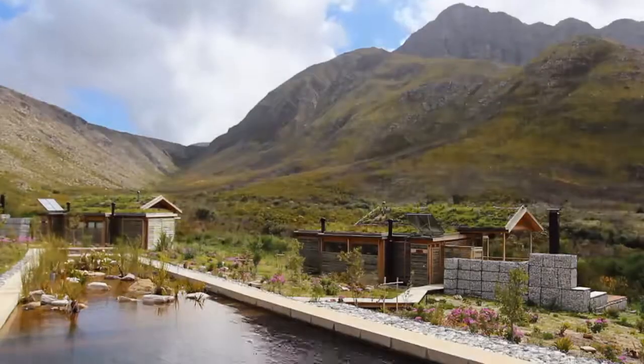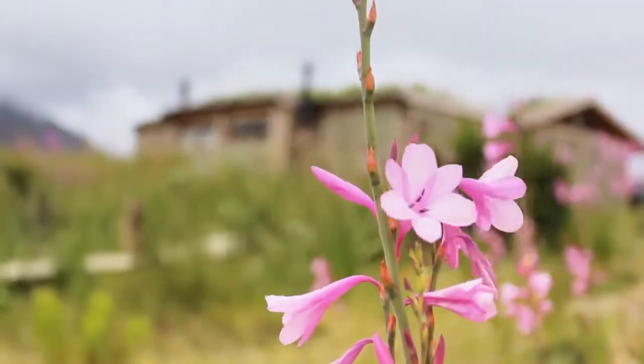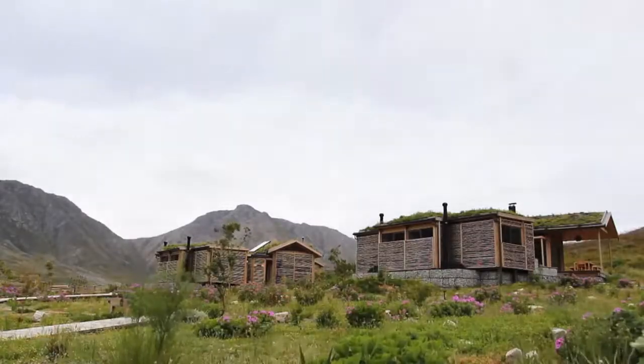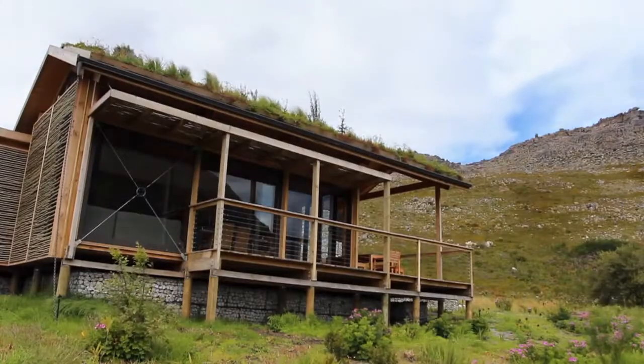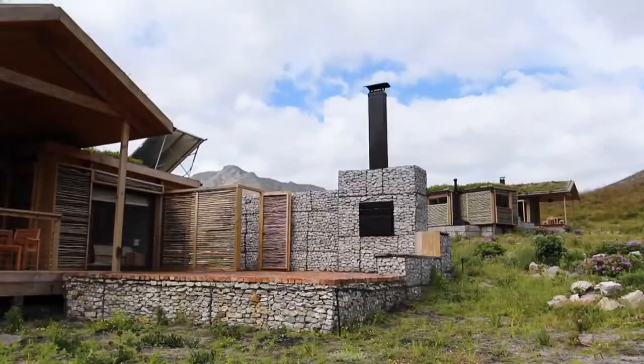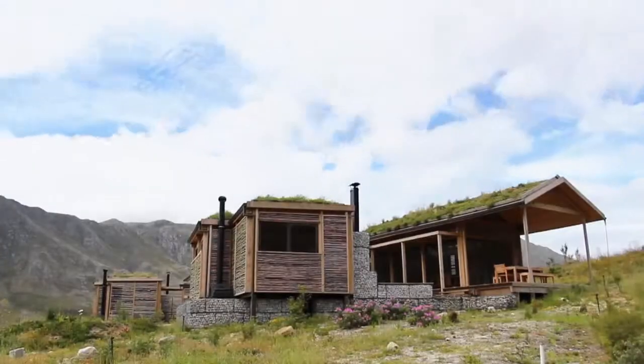It creates this psychological impression that you are treading lightly on the landscape, touching the earth lightly. We don't want you to see that there are cottages — they must form part of the vegetation. If it ever became a conservation priority area, they could remove them with the least possible impact to the environment.